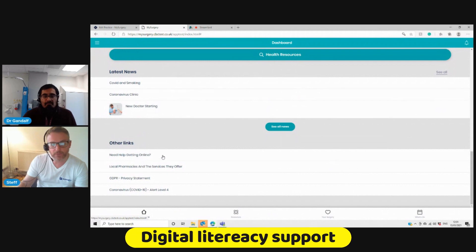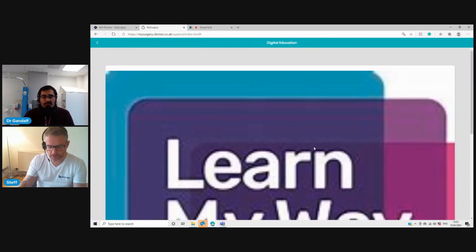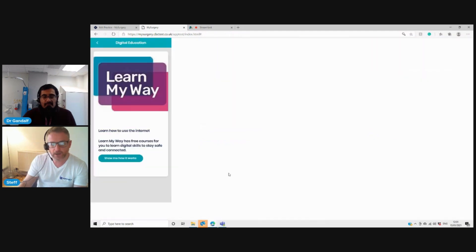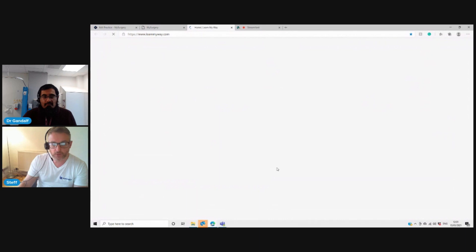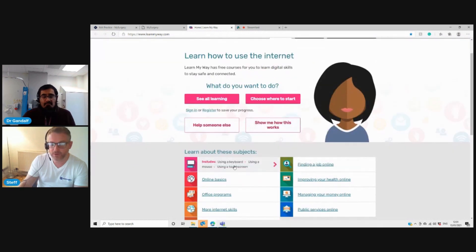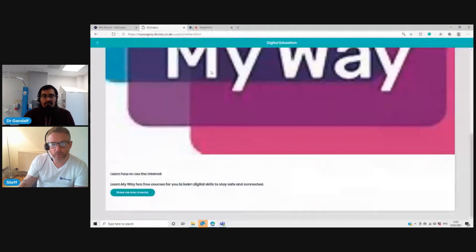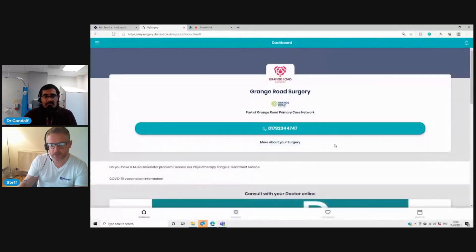So we've partnered with the Good Things Foundation. Patients can click the button and it takes them to a free resource through the app that helps patients train on how to get online — simple things like how to use a keyboard, how to use a mouse, using a touchscreen, online basics, and improving your health in a GP surgery. It's available in English and Welsh. They can use this resource at a time convenient for them, and it really helps patients with digital inclusion in primary care so it doesn't exclude any patients.